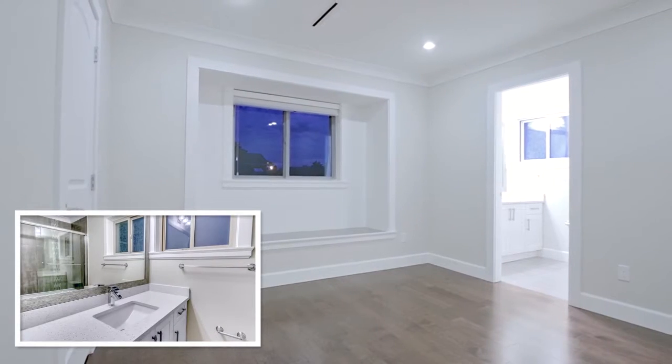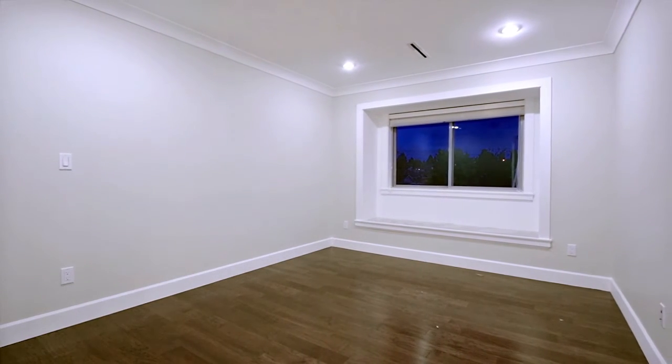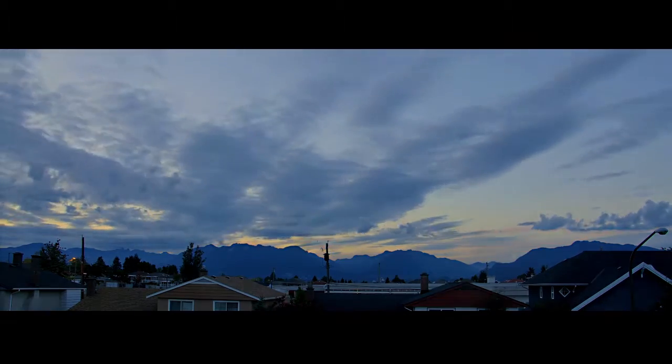Three more bedrooms complete the upper floor, each one with its own private en-suite bathroom. This home also enjoys radiant in-floor heating, a security system, and stunning views from the north-facing windows showing the North Shore mountains.